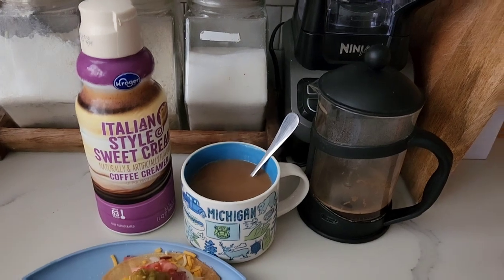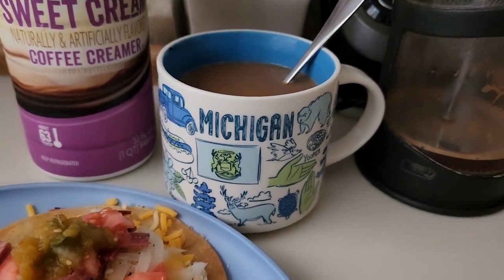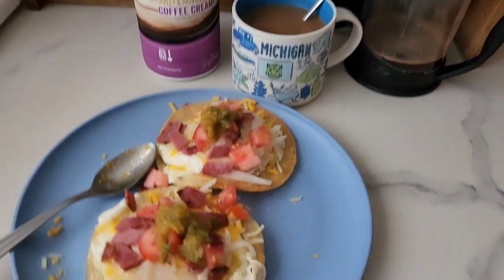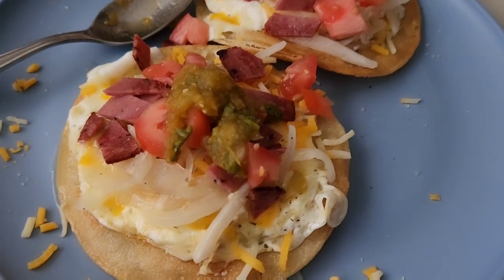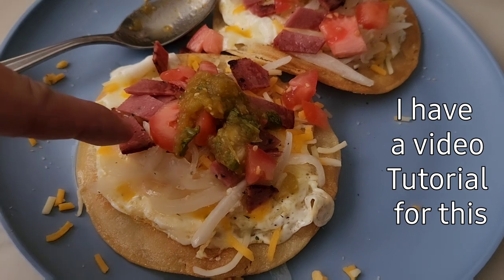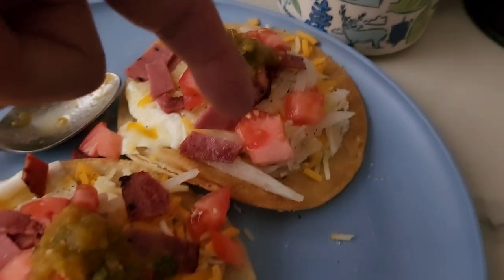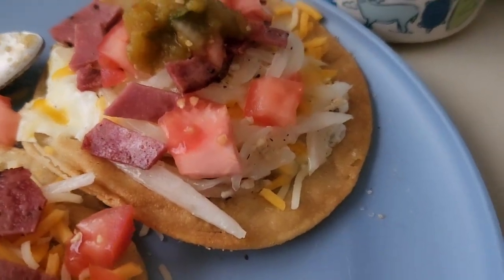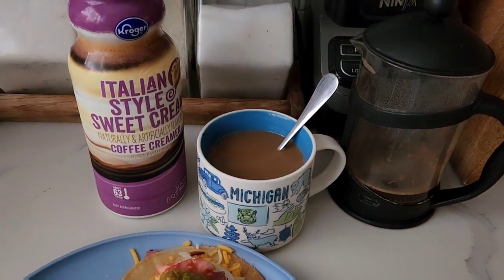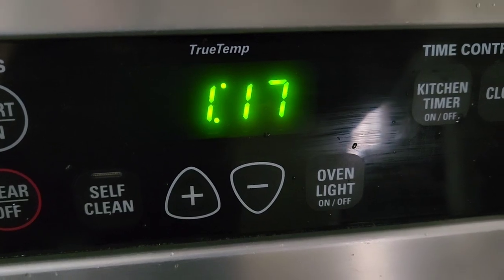Good morning friends, today we are in Michigan — that's where my friend Linda lives! We just made a simple tostada breakfast. It's got a tostada shell, egg, grilled onions, some turkey salami, tomatoes, hot sauce, and some cheese. It's currently 1:17 PM.